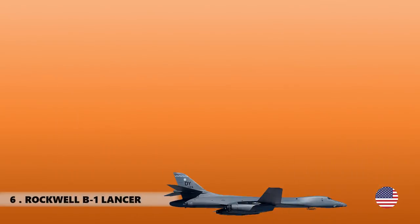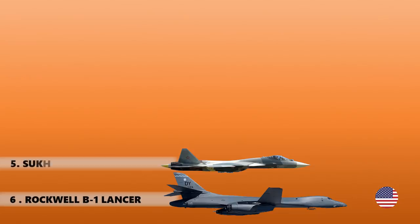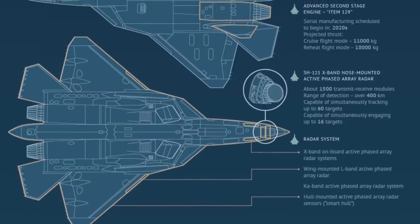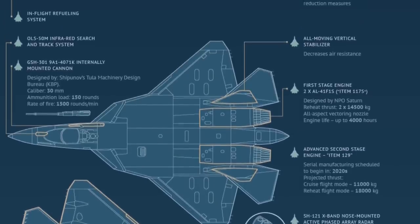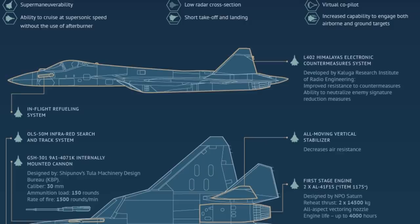At number five is the Sukhoi Su-57. Experts believe the Su-57 is an evolution of the Su-27 Flanker shape, modernized for lower radar observability but also even greater maneuverability. Some claim this aircraft's high static instability gives it much more maneuverability at supersonic speeds than any previous fighter.